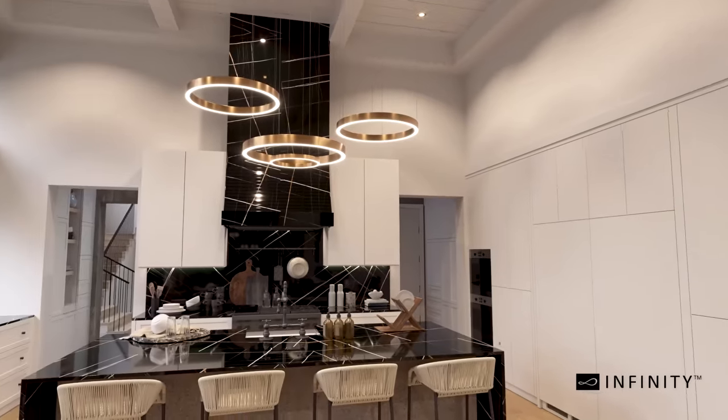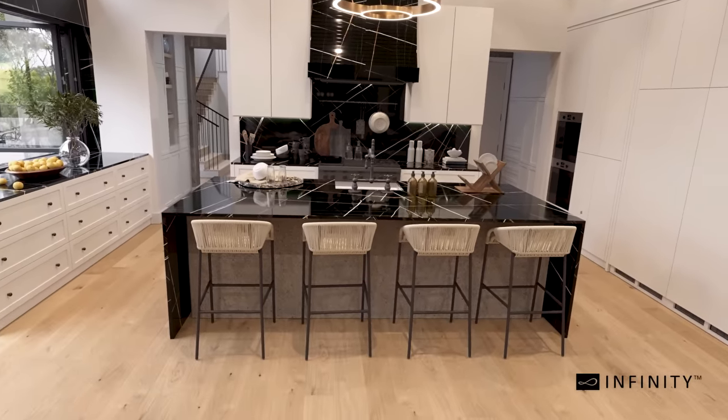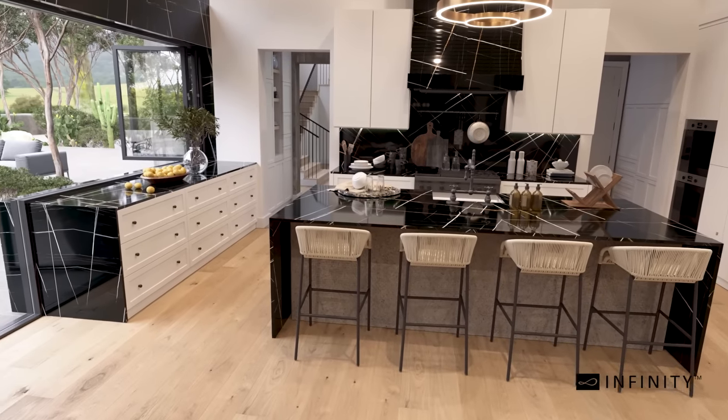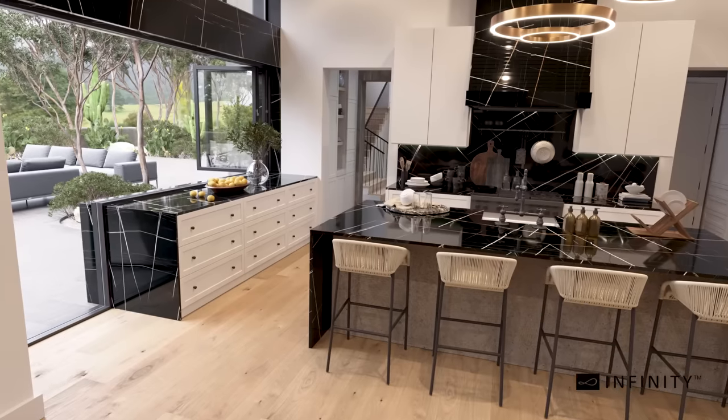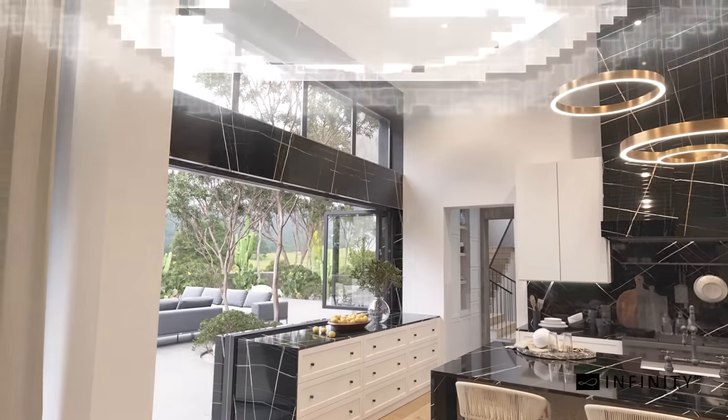This striking marble-inspired slab has been designed for sophisticated living and lends itself seamlessly to a number of home spaces. You can let the kids have fun in the kitchen because it's easy to clean and extremely durable. Perfect for your modern-day family.